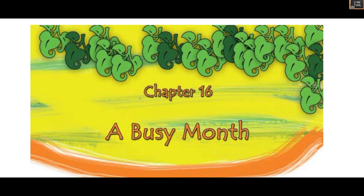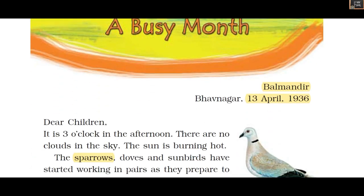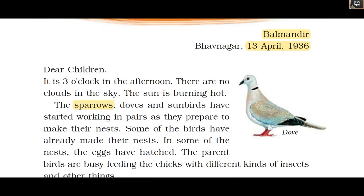Hello everyone, welcome to Study Time. In this video we are going to see Class 4 EVS Chapter 16, 'A Busy Month.' In this chapter we are going to see about bird nests and learn more details about birds. First, we are going to see a letter written from Balmandir on the date 13 April 1936.